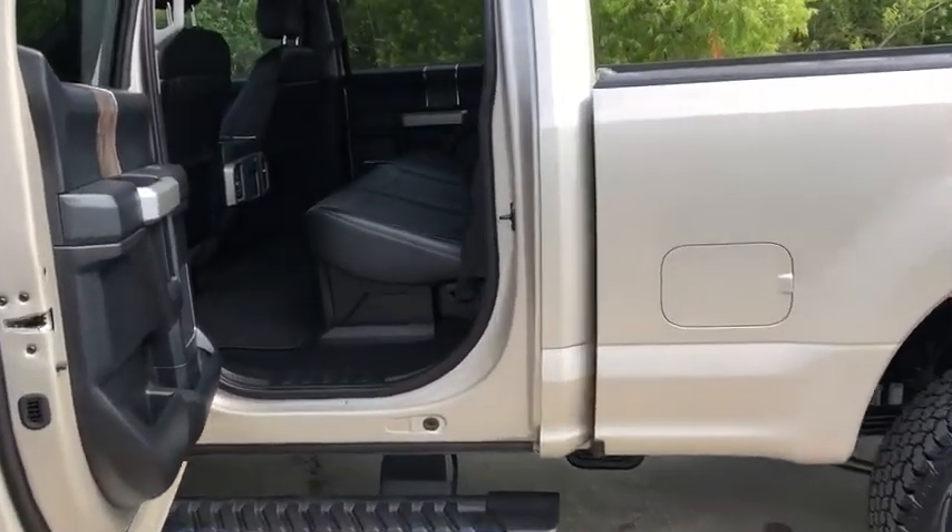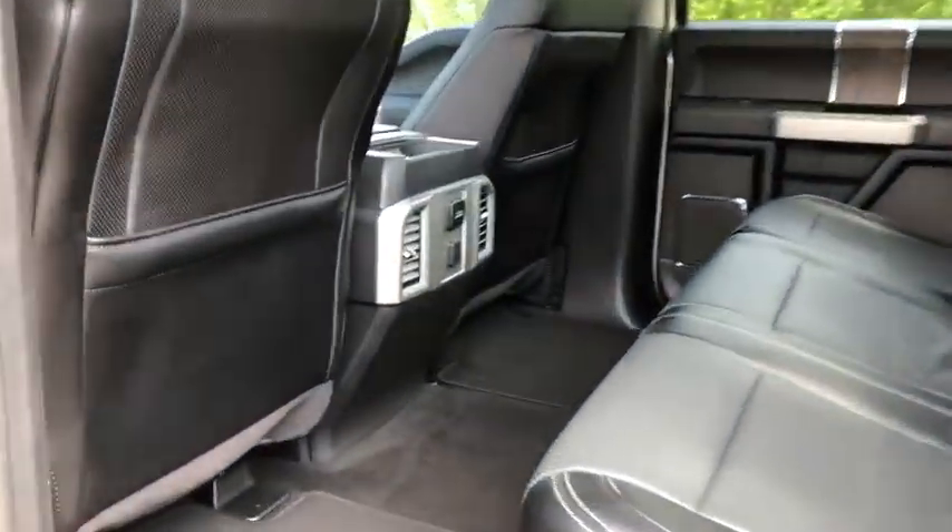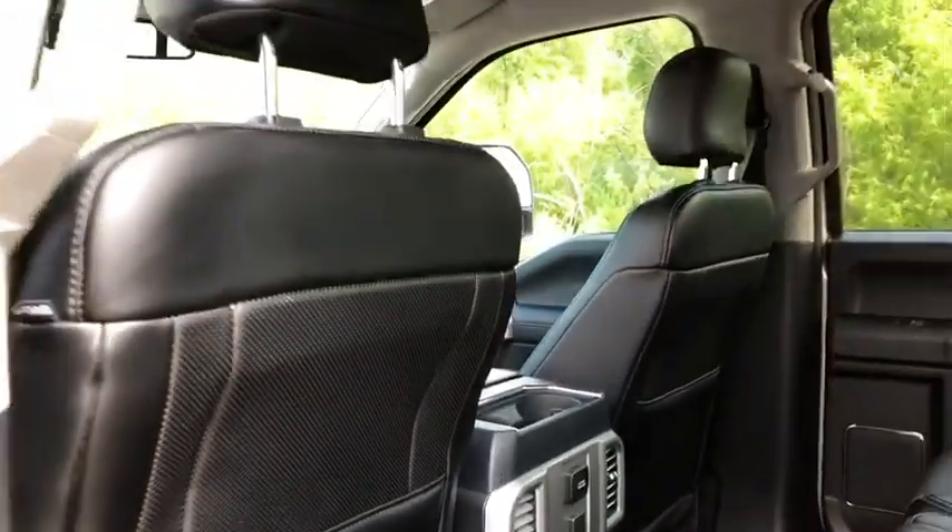Trailer brake controller, tilt steering wheel, front reading lamp, passenger vanity mirror, speed control, chrome package. Come take a test drive today.